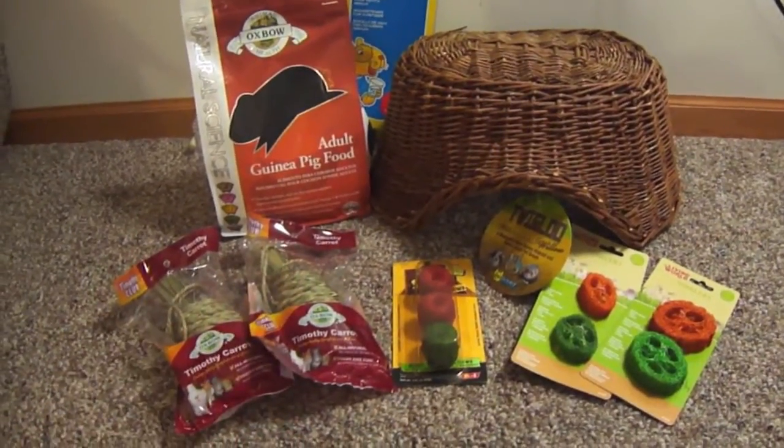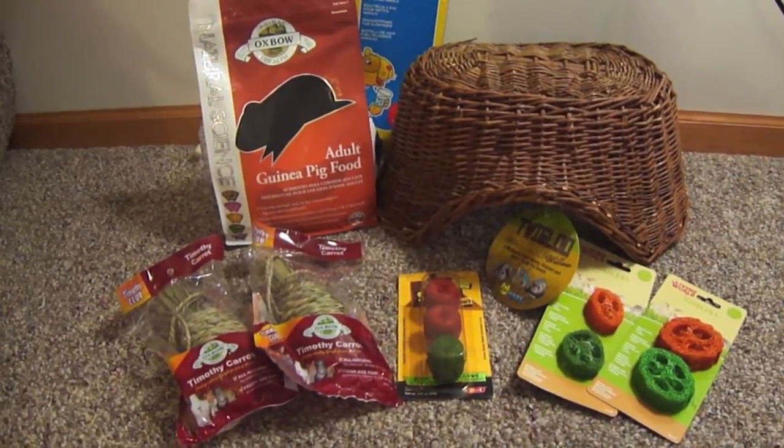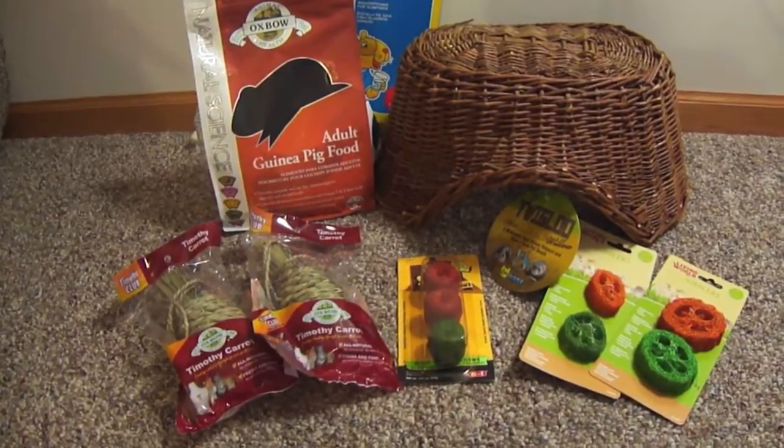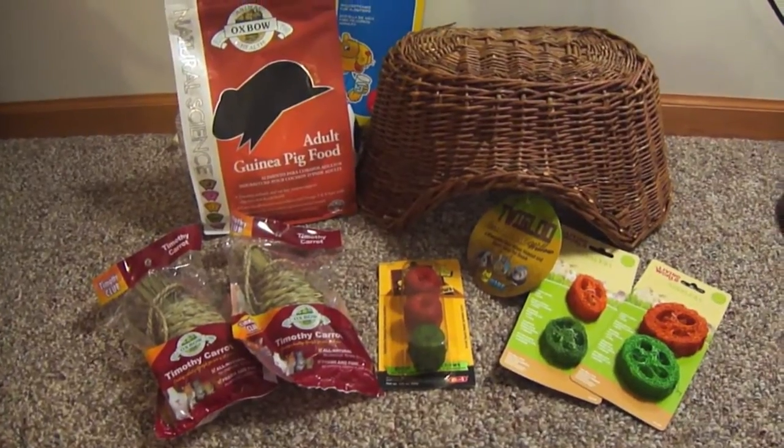It all came in different boxes — well, not everything, because some products were heavier than others. I was just waiting for everything to arrive and it all arrived today, so I can go ahead and show you guys what I got.